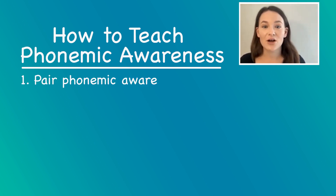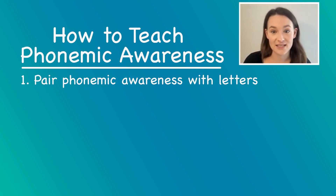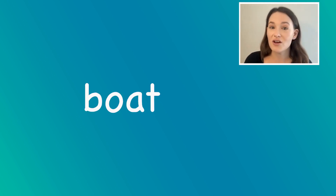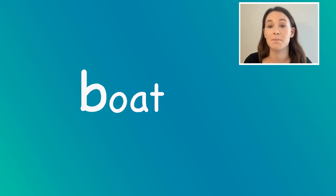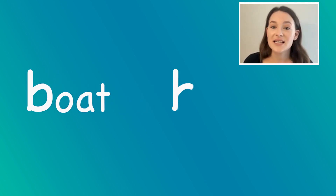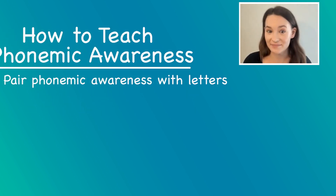First, phonemic awareness is most powerful when it's paired with letters. It's actually extremely important to use letters with phonemic awareness. For example, if you are asking children to isolate the first sound in the word 'boat' and children already know that the letter b spells /b/, ask them to write the letter too. Oral-only phonemic awareness isn't actually as effective as pairing with letters when we can.